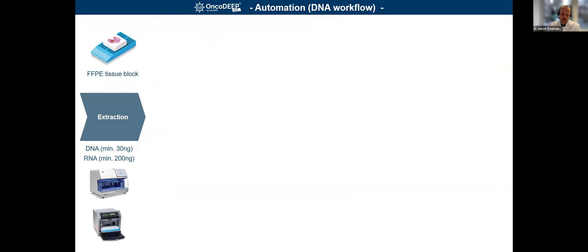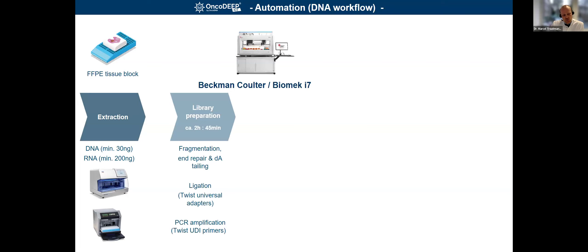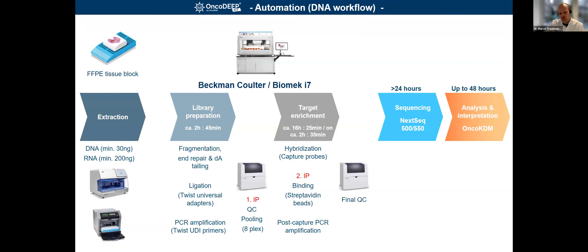Here is a short overview of what we managed to automate. DNA and RNA extraction is automated on a Qiagen or Promega setup. For library prep, we split into two to three steps. The first is library prep conducted in less than three hours, comprising all expected steps — fragmentation, ligation, amplification. The first intervention point is QC and pooling, where we stop the robotic system. The second is target enrichment overnight for approximately 16 hours, followed by the second intervention point where we adjust consumables and reagents for post-capture, followed by final QC steps, then sequencing and analytics.